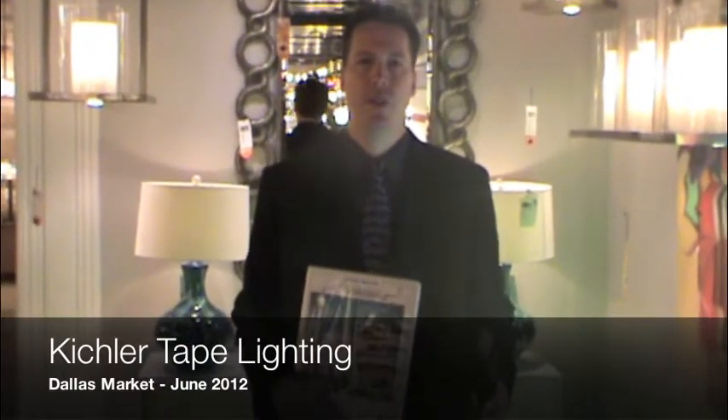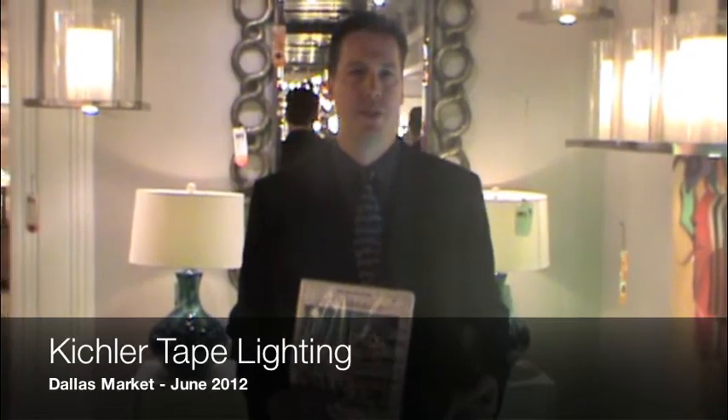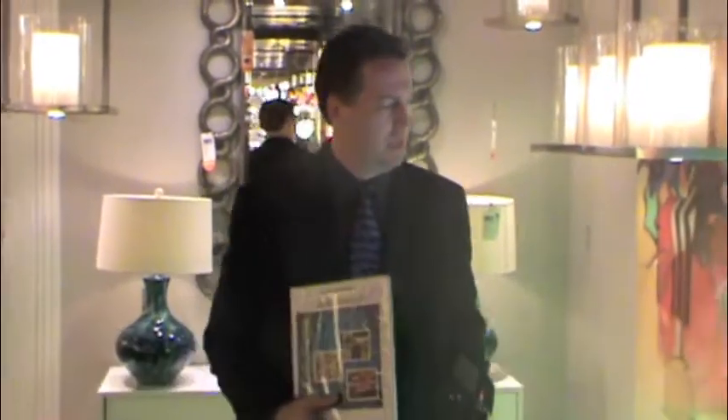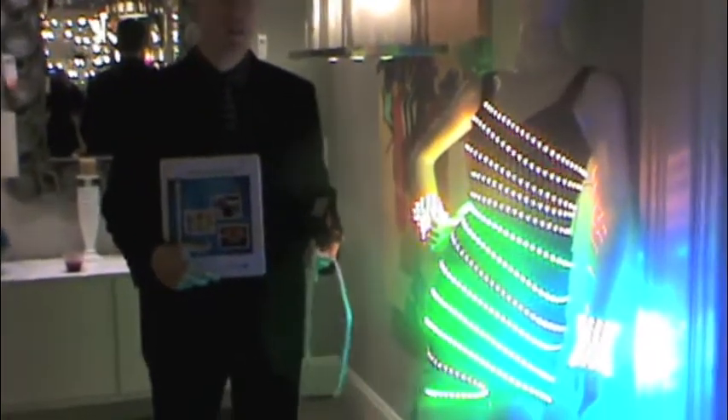Hey guys, it's Richard Allen of The Light Show. I'm inside the Kichler Showroom at the June 2012 Dallas Market Center. What you see next to me is a mannequin fully lit up with Kichler's new tape lighting.